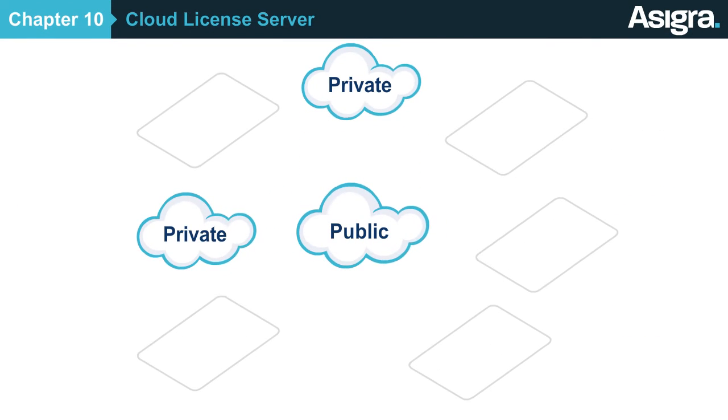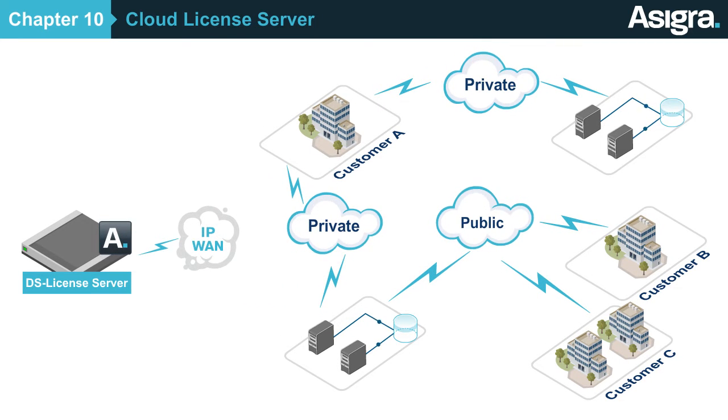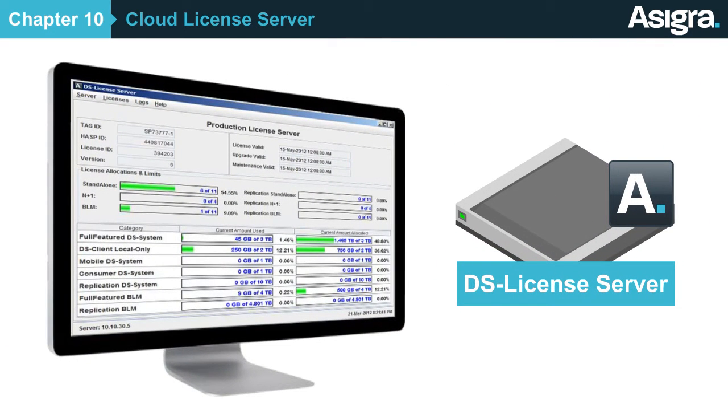As a managed service provider, you'll need an easy way to deploy public, private, and hybrid cloud backup services to your customers. With the Asigra Cloud License Server, you'll be able to centrally deploy and manage capacity licenses for different kinds of clouds for your customers, as well as wholesale cloud capacity to your resellers, using license pools purchased from Asigra. Asigra's Cloud License Server is the only licensed server of its kind on the market, and it was built specifically to enable you to deploy cloud backup solutions in the way your customers want to use them.